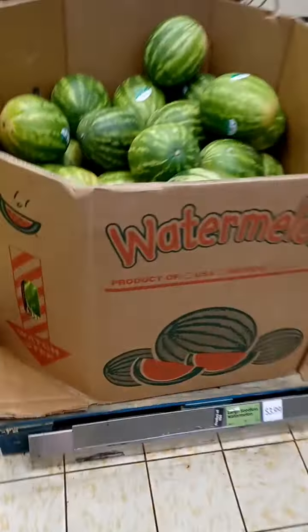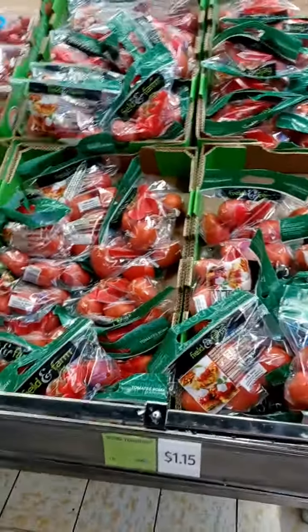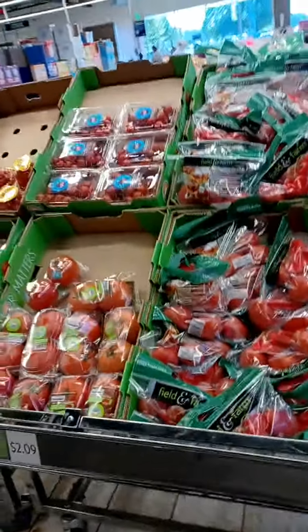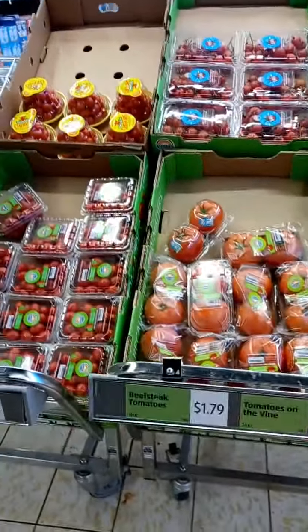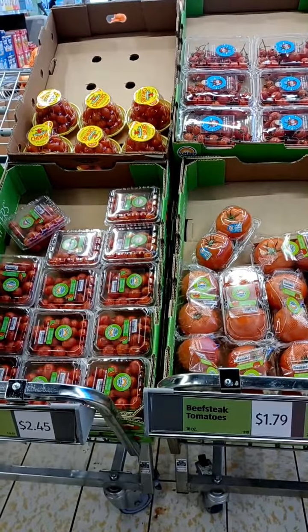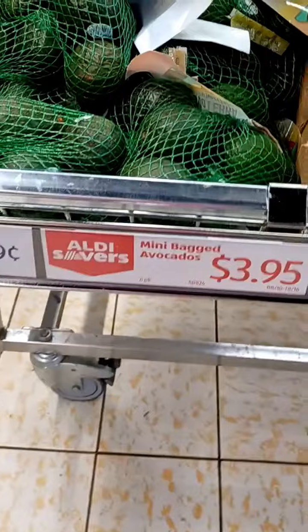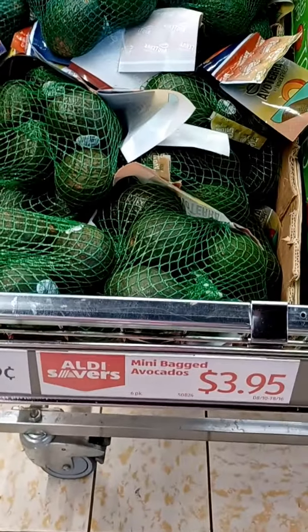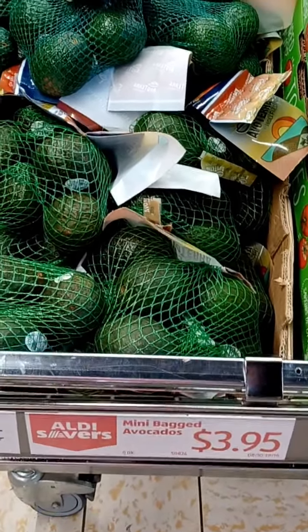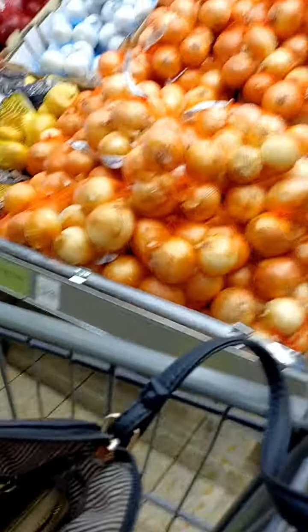I prefer the romaine lettuce. They had watermelons today. They had the roma tomatoes — they were only like $1.15 for the pack, and that wasn't bad at all. They also had cherry tomatoes, multicolor cherry tomatoes, and avocados. You can get the avocados by the bag for $3.95, and then the large ones were like $0.95 each.